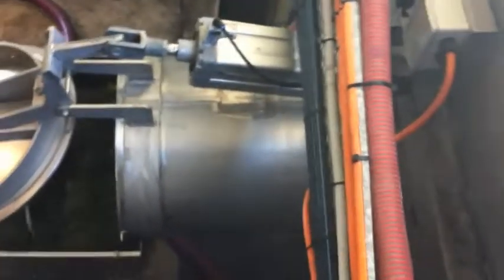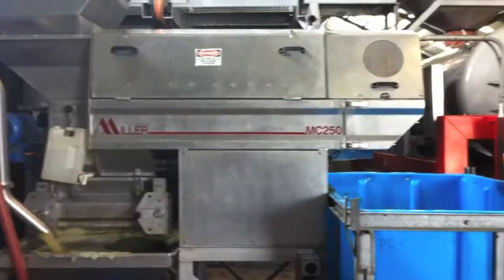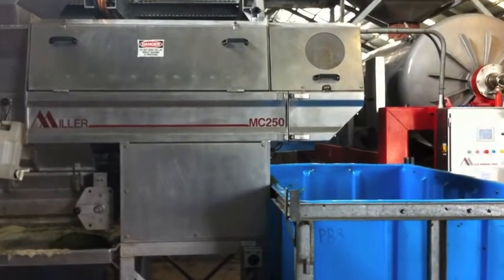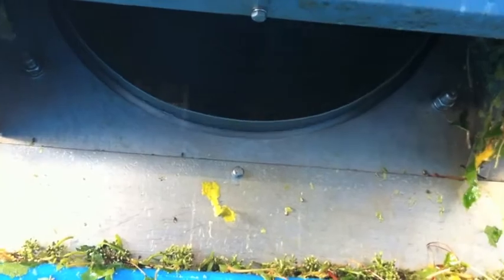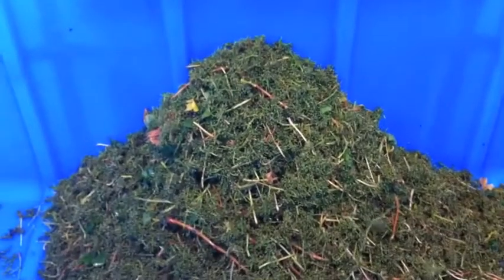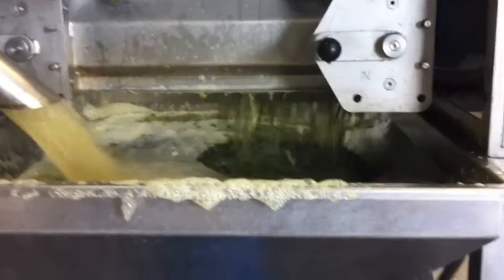At this point the fruit is then conveyed through into the DeStemma Crusher. This machine performs two processes: the first removing the MOG — material other than grapes — through the DeStemma unit, as you can see here, so we end up with all the unwanted material in a bin. It also crushes the berries, and we then end up with what we call must.